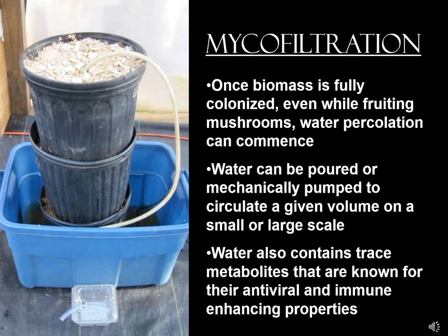For bacterial contaminants, the mushrooms that pop out will be edible. But if you're dealing with a chemical pollutant, water would need to be recirculated over days, weeks, or even months. The fruiting bodies from a chemical-based contamination may be compromised. We're still running investigations into what happens to chemicals if they assimilate into the fruiting bodies, and we should have a paper out hopefully by this summer.